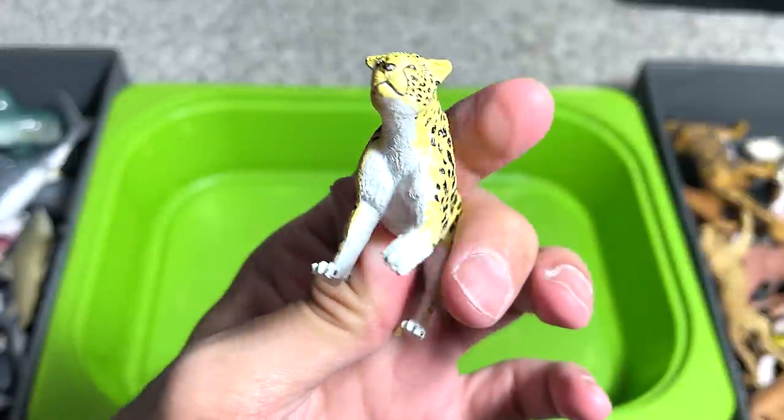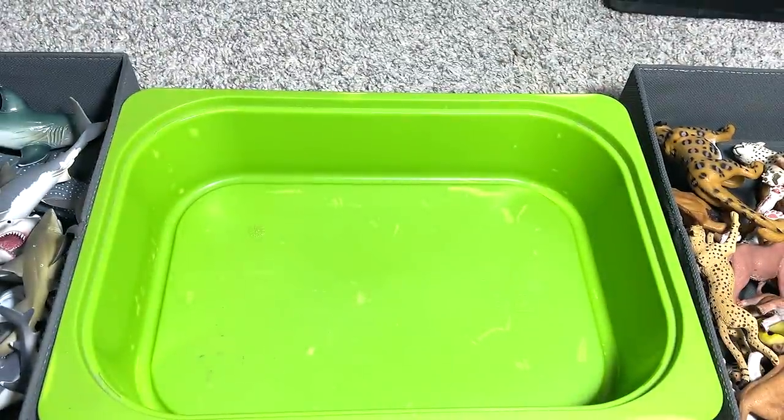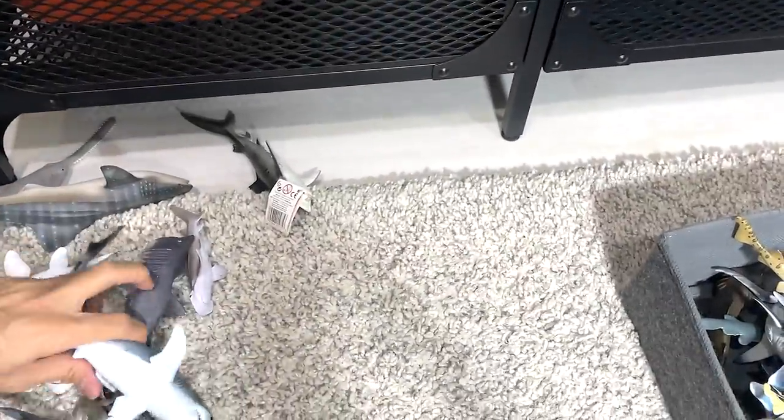And our last one is actually a leopard. Alright guys, thanks for watching this. I still have some sharks right over here which I didn't show you guys because there are way too many.